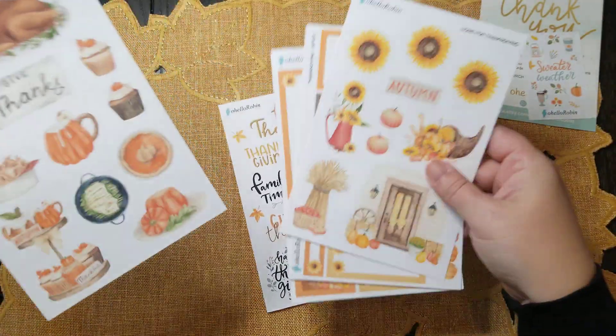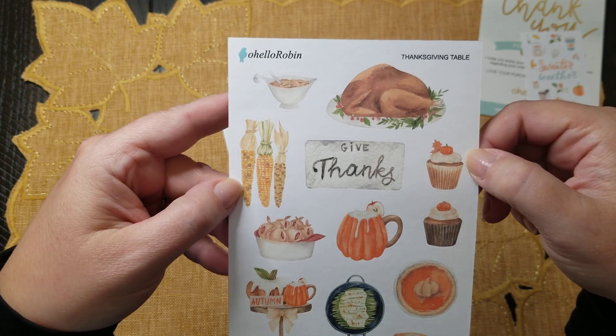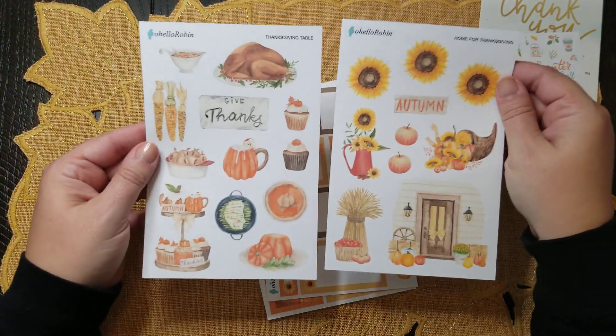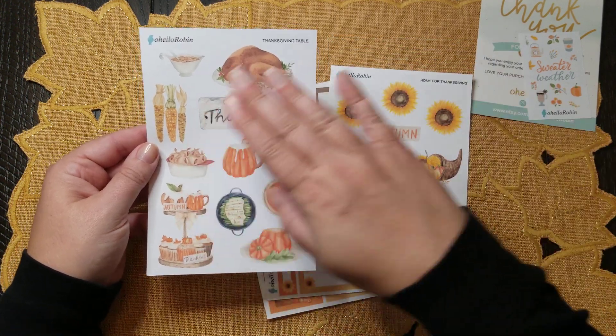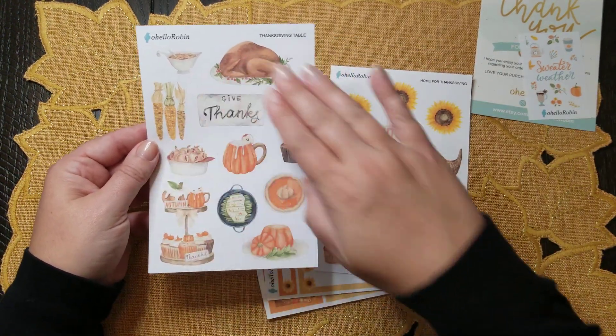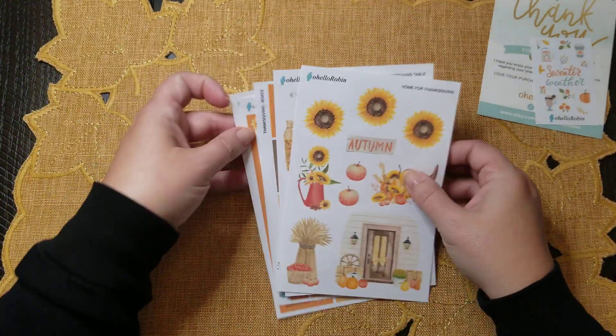That's the Home for Thanksgiving sheet, and then the other sheet is Thanksgiving Table. I love this — they all still coordinate together. This one is more food-oriented, so in my mind this is more the indoor sheet and the other is more the outdoor sheet. Just beautiful.